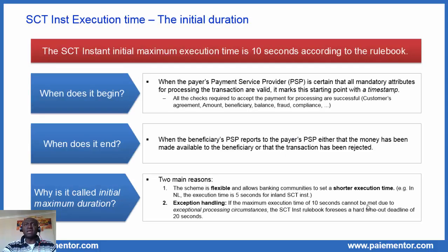Now let's focus on the SCT Inst execution time — the initial duration. According to the SCT Inst rulebook, the SCT Inst initial maximum execution time is 10 seconds. This raises three questions: when does that duration begin, when does it end, and why is it called the initial maximum duration? We will answer each of these questions.